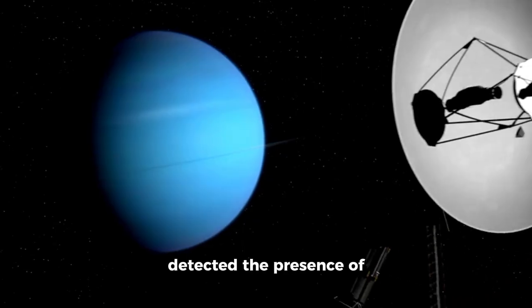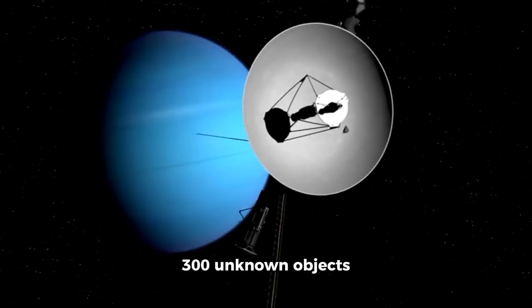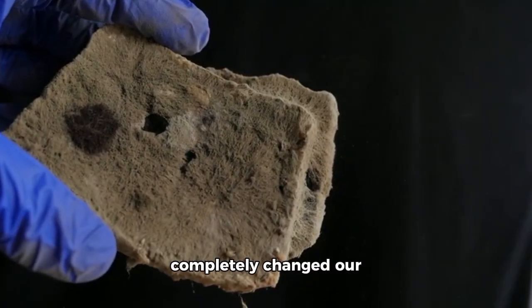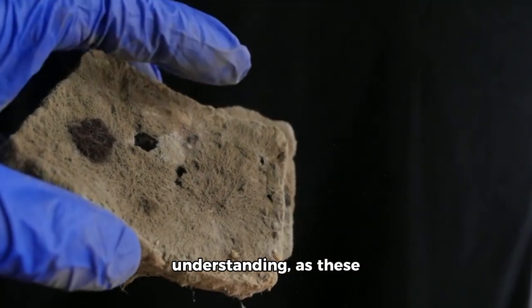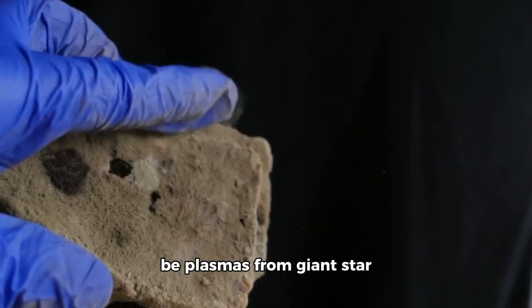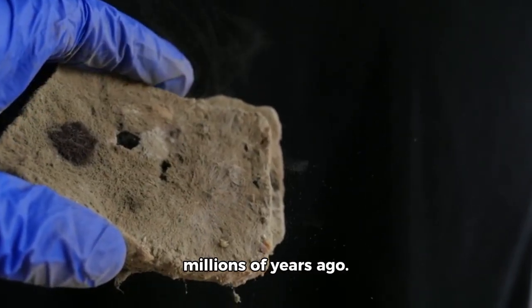Voyager 1 has now detected the presence of 300 unknown objects passing through space. This discovery has completely changed our understanding, as these objects have been found to be plasmas from giant star explosions that occurred millions of years ago.